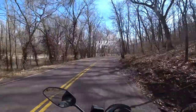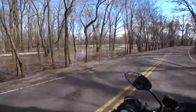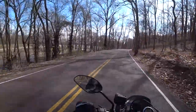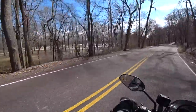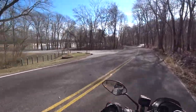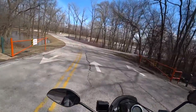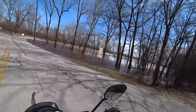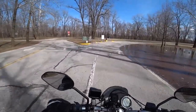Looks like the park is flooded. I don't know if I want to do my video here or not, we'll see. The park's still open though. The water is like crazy high — this is going to be a video by the flood.